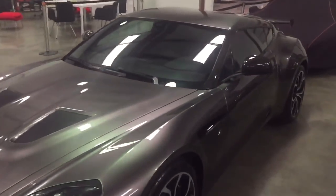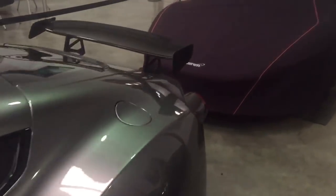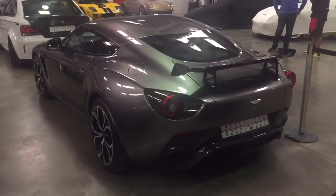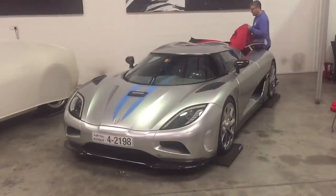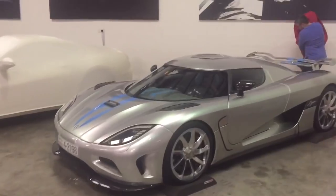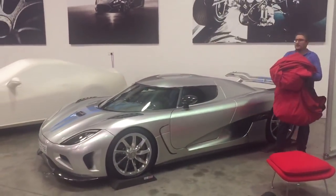You won't see many of these around, that's for sure. Excuse my poor camera skills — I'm not allowed to show you all the cars here, but I can show you quite a few. Wow, that is one of my favorites — the Koenigsegg Agera. That is a serious, serious car.